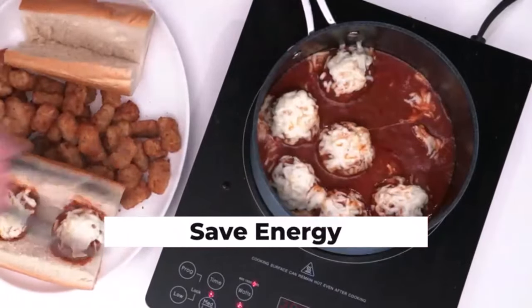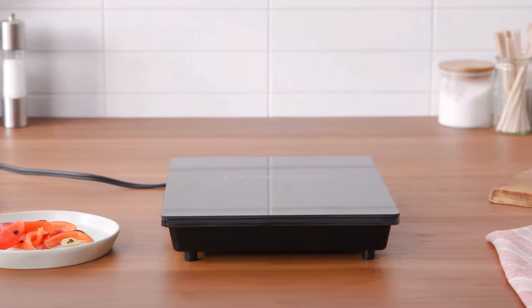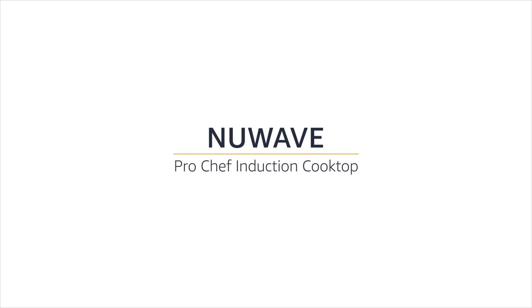Experience flawless cooking with the New of Pro Chef. Positive sides of the product: easy to clean, easy to use, balanced heat output, certified for durability, safe shatterproof glass surface, and efficient energy transfer. Negative sides: none noted for this product.